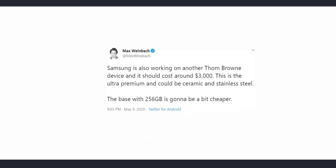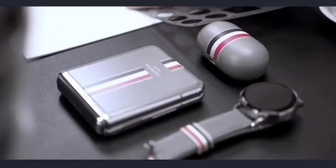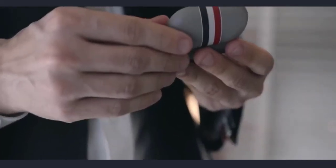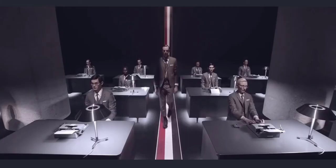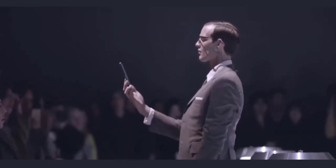Max also says that Samsung will launch a special Thom Browne edition of the Galaxy Fold 2 with a ceramic back and stainless steel frame with 256GB of storage. The price of this special edition handset is expected to be $3,000. In comparison, the Thom Browne edition of the Galaxy Z Flip was sold for $2,480. Unless you're a hardcore fan of Thom Browne, there's no reason to pay over $1,200 just for cosmetic changes — though the demographic this is meant for won't mind.